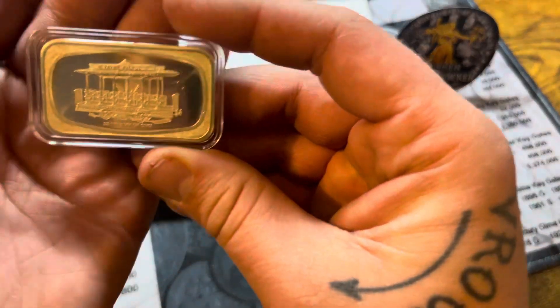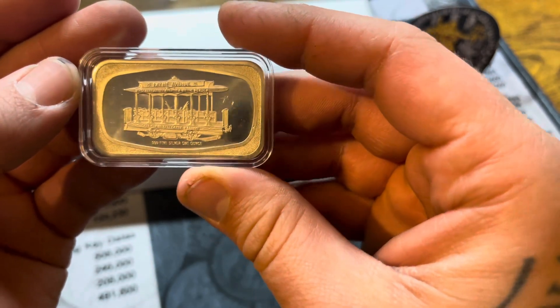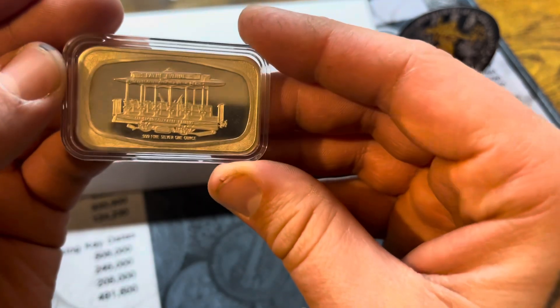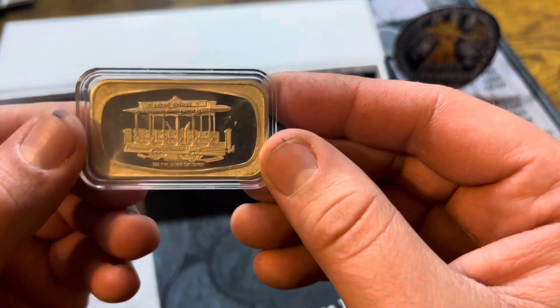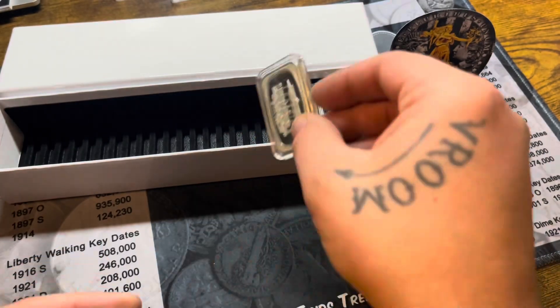The next three bars I'm showing I got at my local coin shop for $33 apiece today, so not too bad. Any of you guys got this bar or have seen it? Let me know in the comments — we'll add that one.